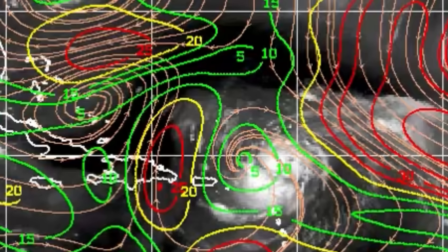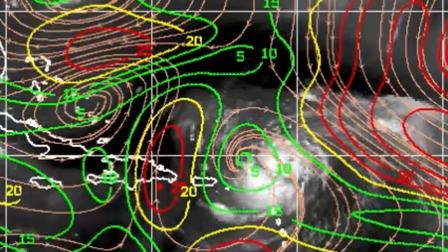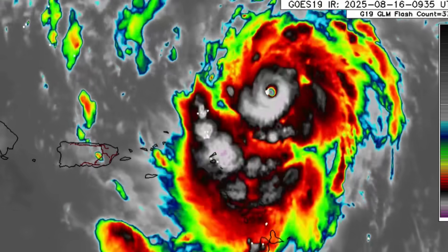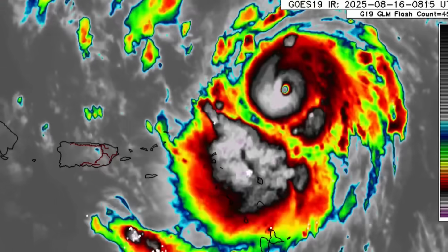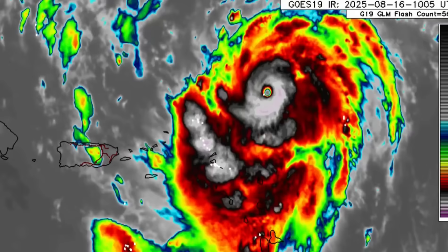Those green lines indicate areas where upper level winds are favorable to allow intensification to take place. Right now Erin is in an area of low shear — you can see those green lines around it. Those strong upper-level winds that would interfere with intensification are not a factor, so conditions ahead of Erin are definitely conducive. One thing common among powerful hurricanes is eye wall replacement cycles, which can cause fluctuations in intensity until a new eye develops — that's a possibility for Erin as well.